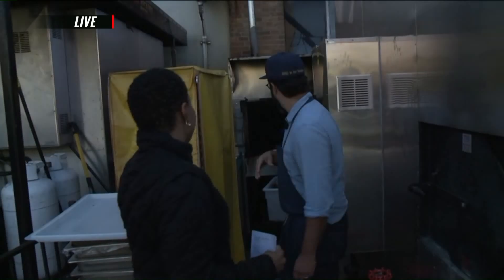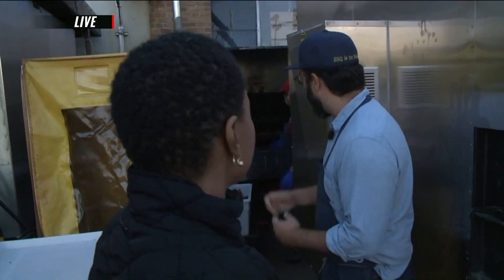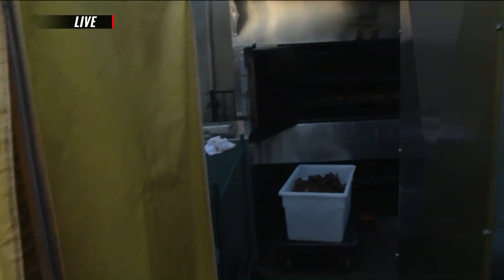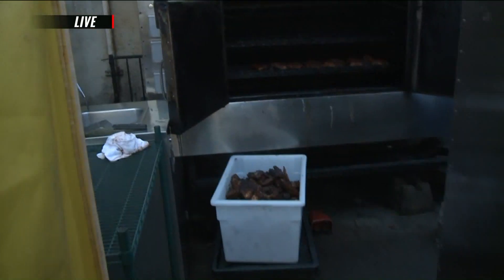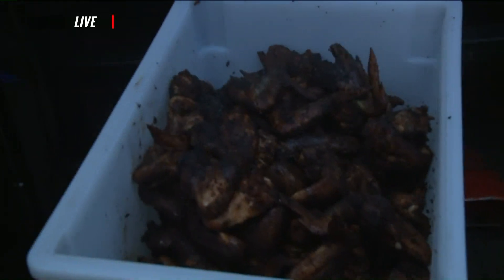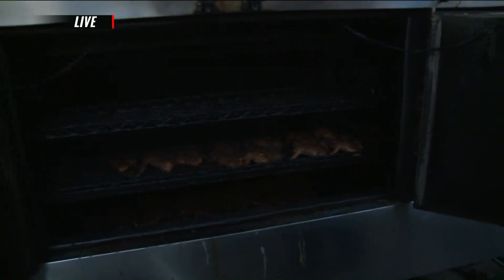We have somebody already back here working. What's he pulling out? He's pulling out jumbo wings. We do huge three-part compartment wings because if they're that big, when you slow smoke them they don't dry out — there's much more meat and fat on there to render out, as opposed to the little hot wings. How long do you smoke those for? About an hour, hour and a half, depending on when they're done.